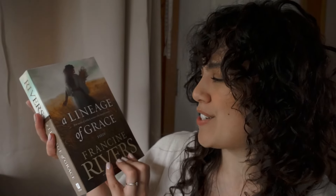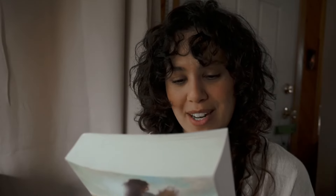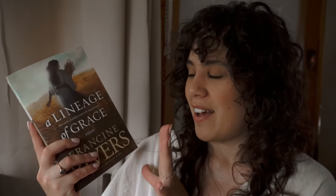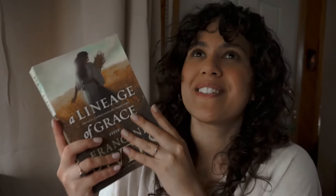The other gift book is A Lineage of Grace: Five Stories of Unlikely Women Who Changed Eternity — the stories of Tamar, Rahab, Ruth, Bathsheba, and Mary. Each woman's story includes a six-part Bible study, perfect for personal study or group discussion. I'm really excited about this one. I also want to get Francine Rivers' similar one for men.